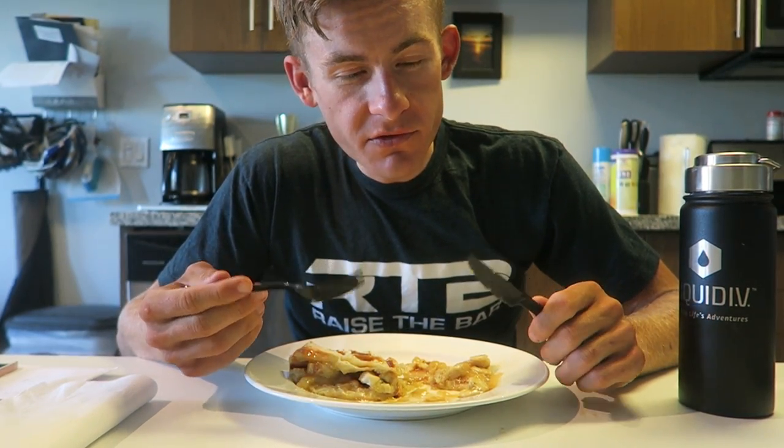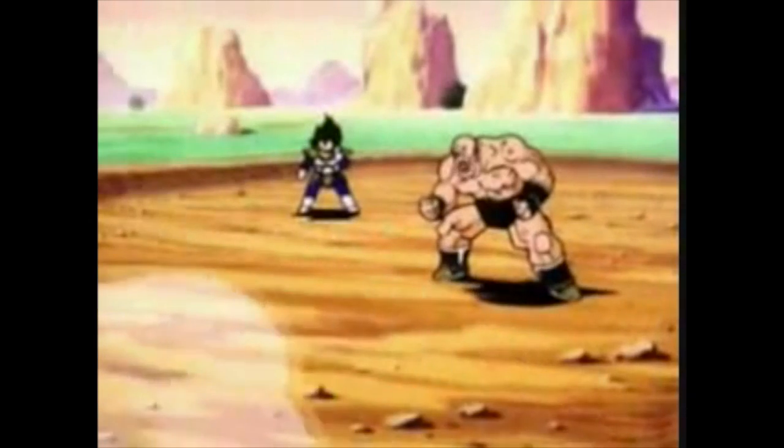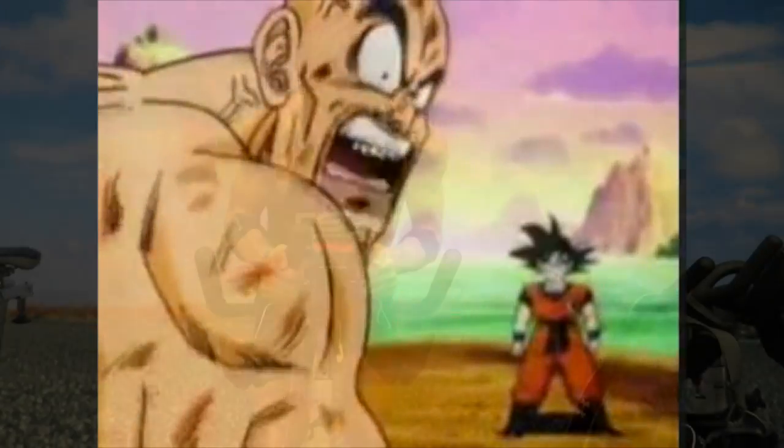That's it for the video guys, hope you liked the review. If you did, let me know in the comments below. Feel free to follow me on Facebook, Snapchat, Twitter, and Instagram — you know the drill. Thanks again for watching. Go ride a bike. What does the scouter say about his power level? It's over 9000!